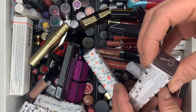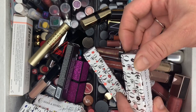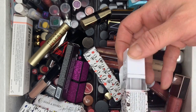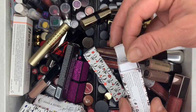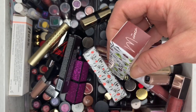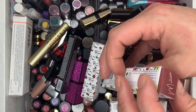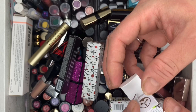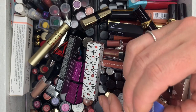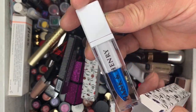Then we have the Hank and Henry Sucia matte liquid lipstick — getting rid of this one, it's brand new, never swatched. And Muñeca — I used this one. This one is Cascade from Hank and Henry — also going to be decluttered.